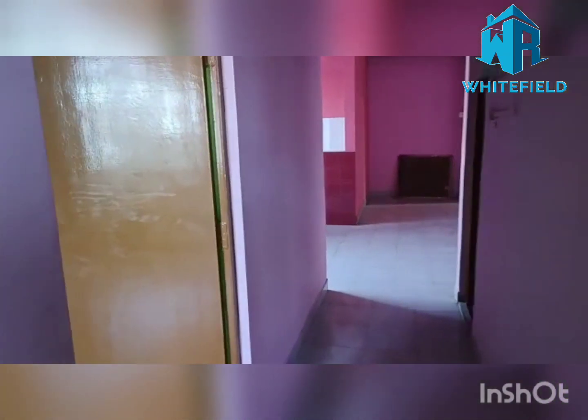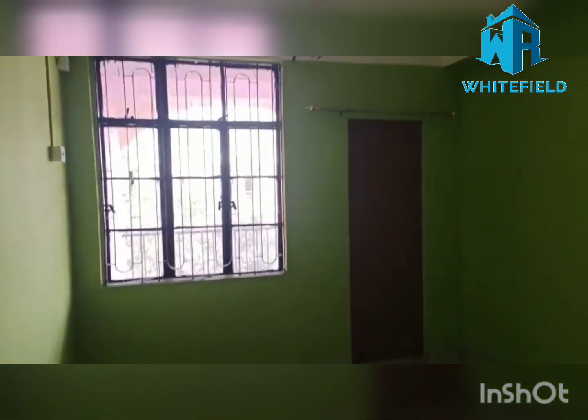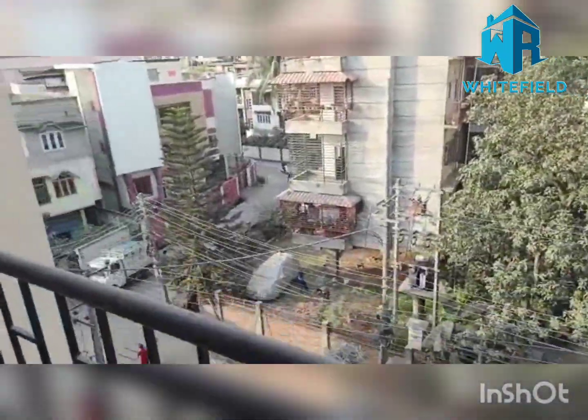Then entering into the second room — this is the bathroom, and this is the balcony, which is also road-facing.